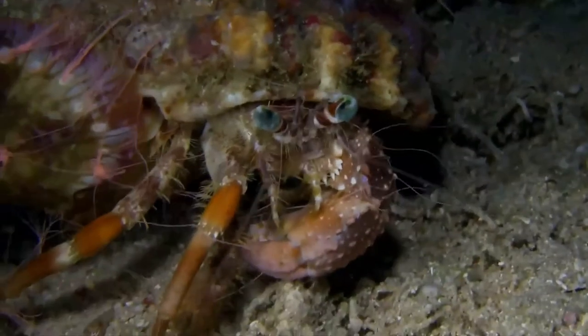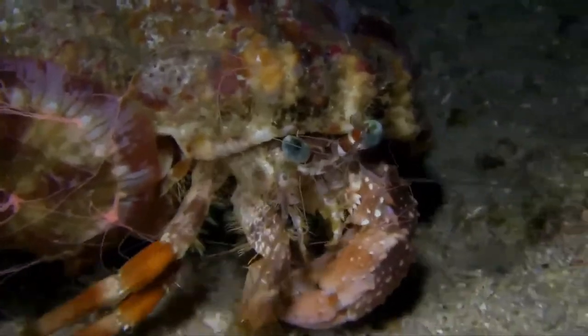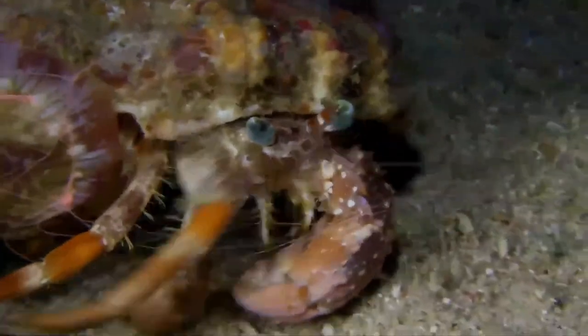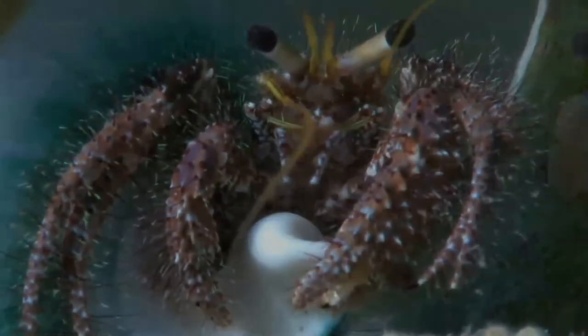Since suitable intact gastropod shells are sometimes a limited resource, vigorous competition often occurs among hermit crabs for shells. The availability of empty shells at any given place depends on the relative abundance of gastropods and hermit crabs matched for size.